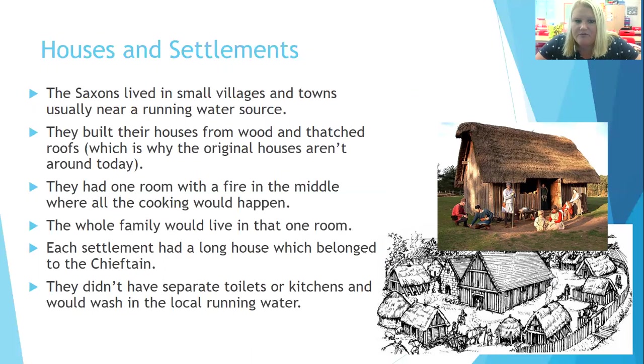They had one room with a fire in the middle, and this is where all the cooking would happen. The whole family would live in that room, no matter how big the family was. Each settlement had a long house, which you can see in the picture below, which belonged to the chieftain of that settlement. They didn't have separate toilets or kitchens, and they would wash in the local running water.